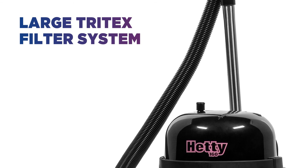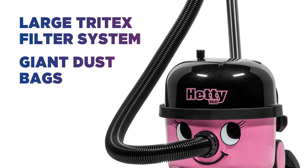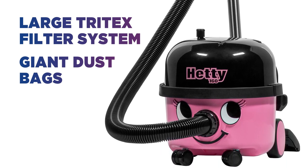Thanks to the large Tritex filter system and giant dust bags, you can experience high level cleaning and no dust clouds when removing the back.